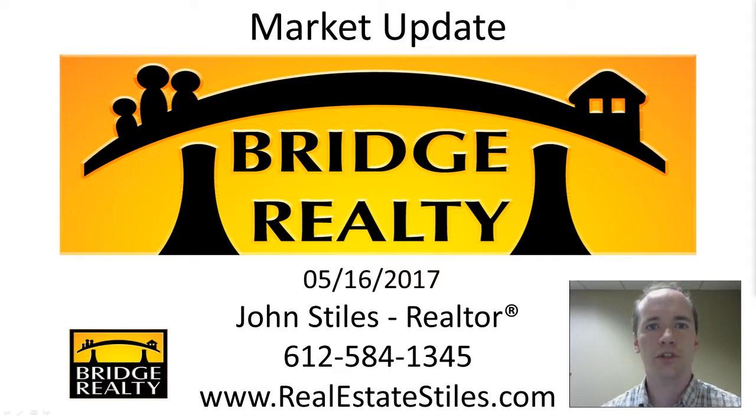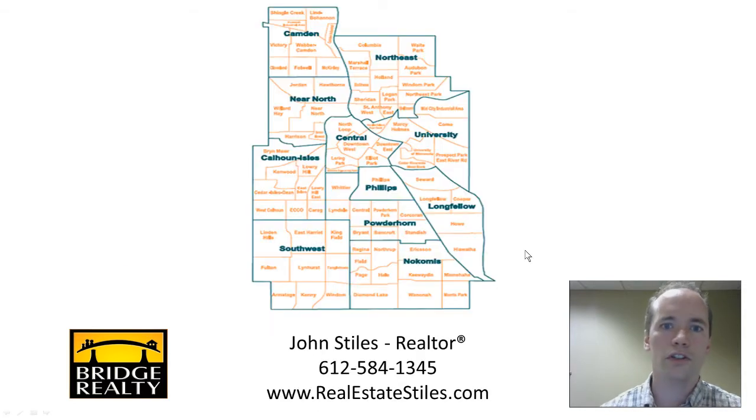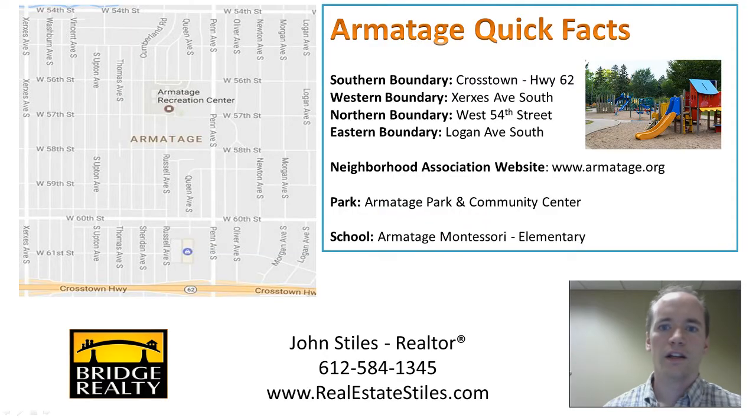We're going to look at a specific neighborhood in the city of Minneapolis. Here is a picture of the city of Minneapolis, and you can see that it's broken up into different neighborhoods, and those neighborhoods are grouped into communities. We're going to focus in on the southwest community, and then within that, we're going to look right at the Armitage neighborhood.